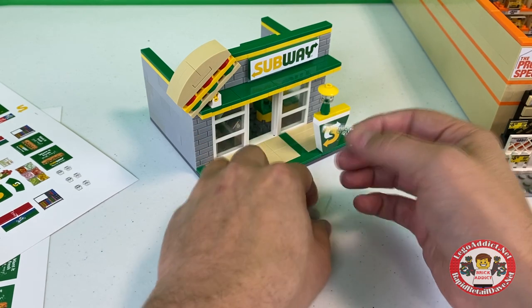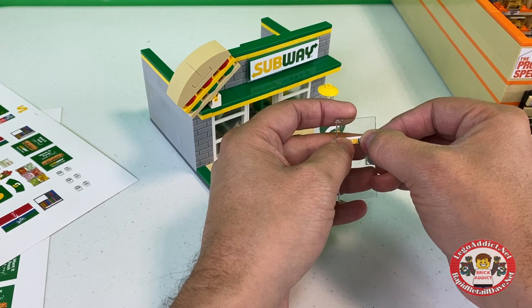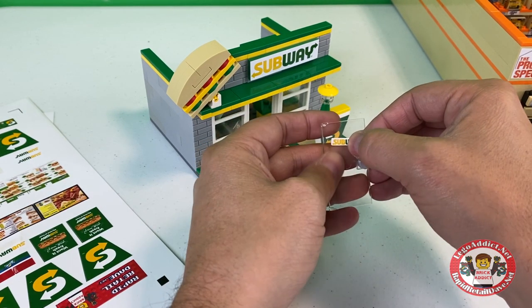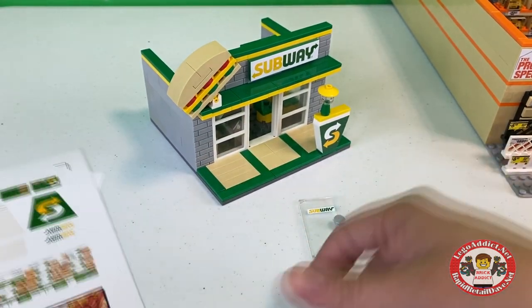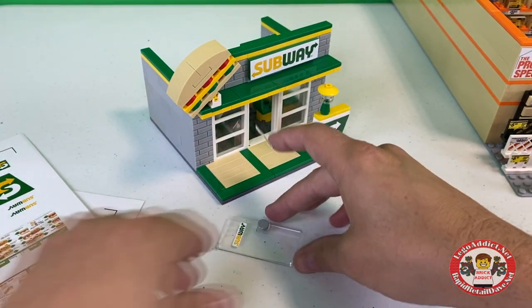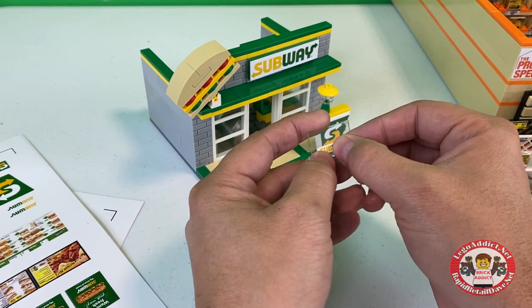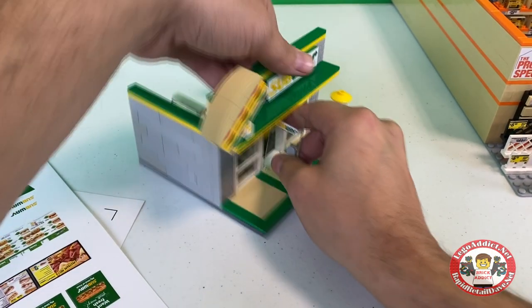So when we sticker these, we try to get them obviously as straight as possible. This is going to be on both sides of the door, because if we only had it on one side of the door, you would see that on the other side. So usually when we put a sticker on a window, we do it on both sides.